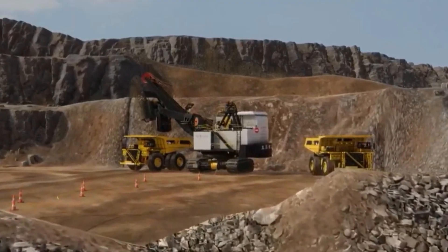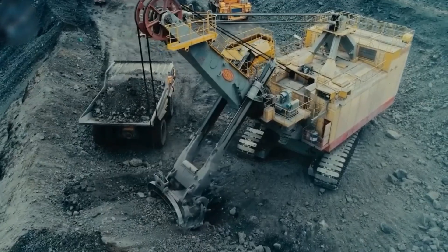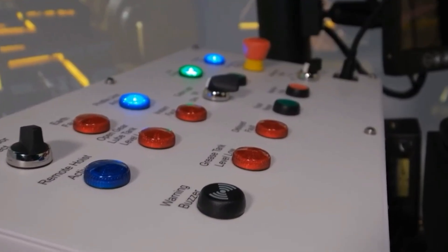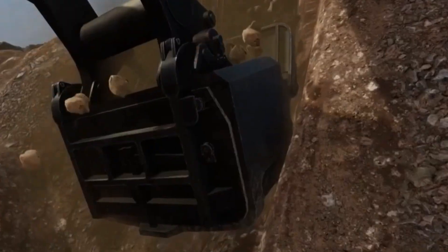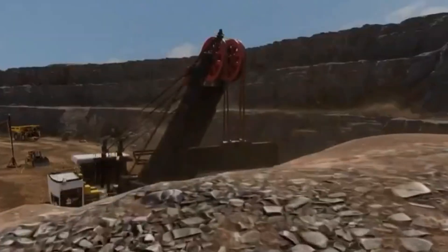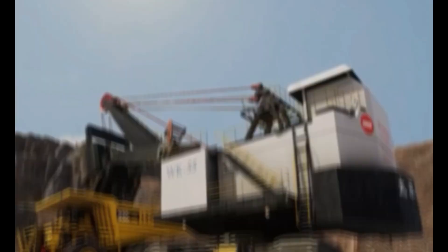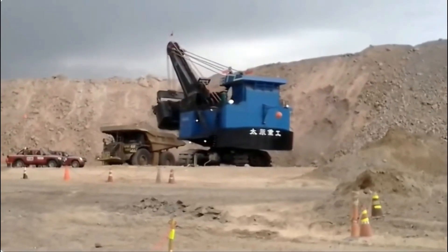Because every movement, from raising the boom to swinging the arm, is meticulously regulated, operators may dig, lift, and dump material with amazing precision. Its endurance is even more remarkable. The WK55 is designed to operate constantly in extreme mining conditions such as ice plateaus and burning deserts. The operator uses sophisticated controls and cameras inside the climate-controlled cabin. Additionally, this beast is cleaner and quieter due to its all-electric design, lowering carbon emissions and operating expenses for large-scale mines.